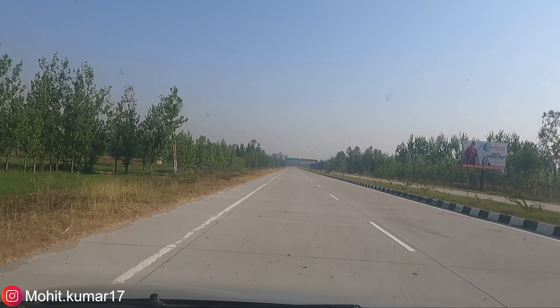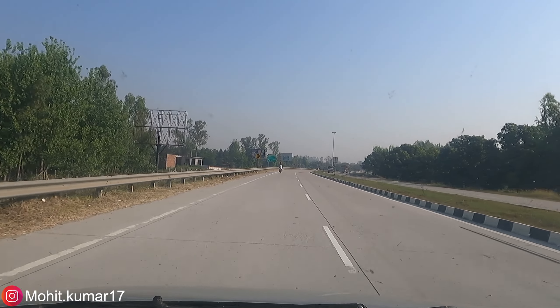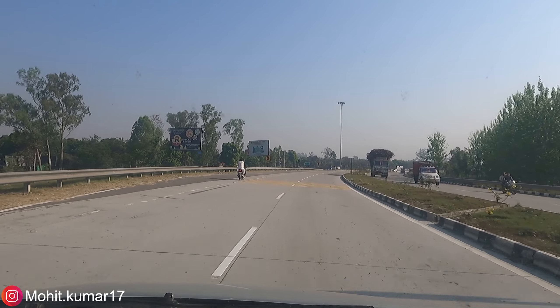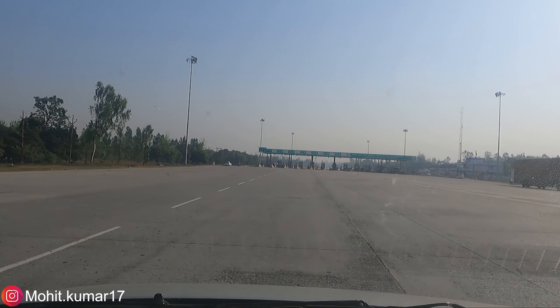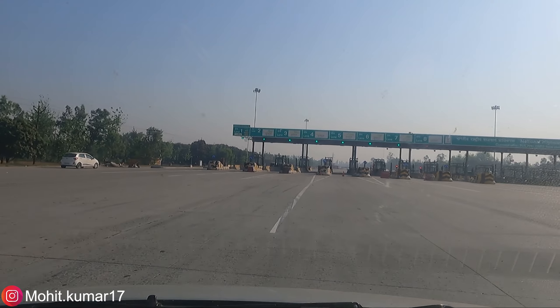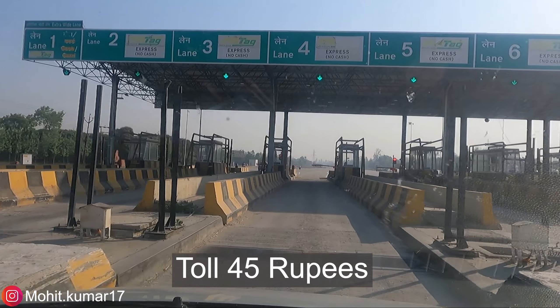I will focus more on the video and talk a little bit about the information along the way. One more toll plaza coming up — this is the last toll plaza.